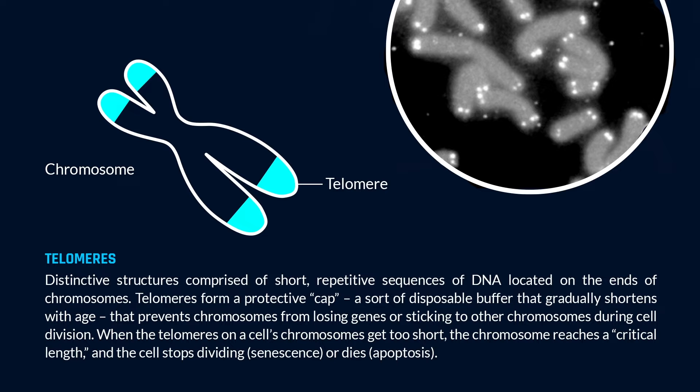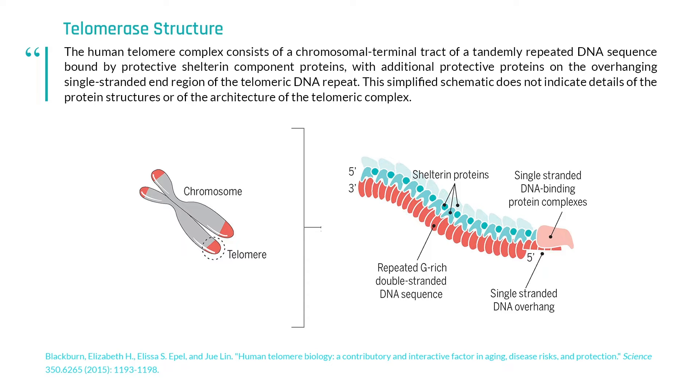So when you think of our linear chromosomes, they're all capped at the ends with this wound-up string of DNA — repeating DNA — called telomeres. And they are protecting the genome from damage, so they're very important that way.